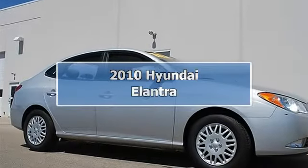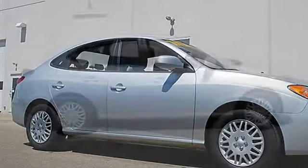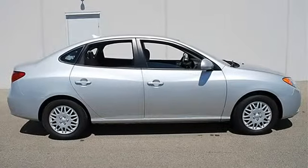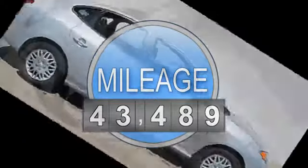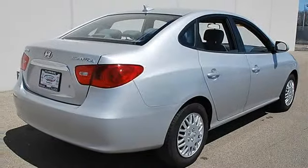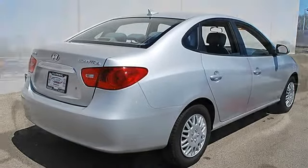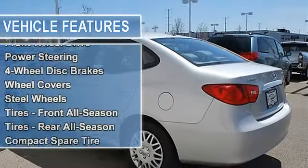2010 Hyundai Elantra, four-door car. This vehicle features the following equipment: automatic, gas I4 2.0L/121, front-wheel drive, power steering, four-wheel disc brakes, wheel covers, steel wheels, tires front all-season, tires rear all-season.